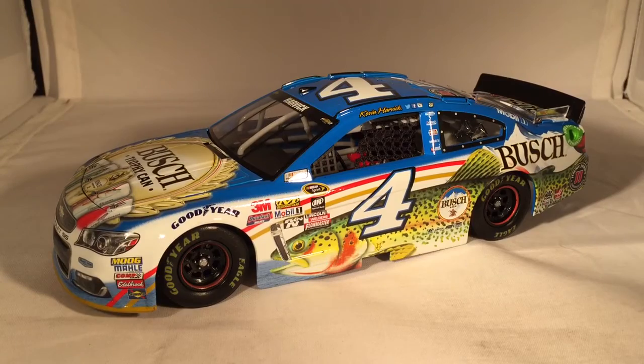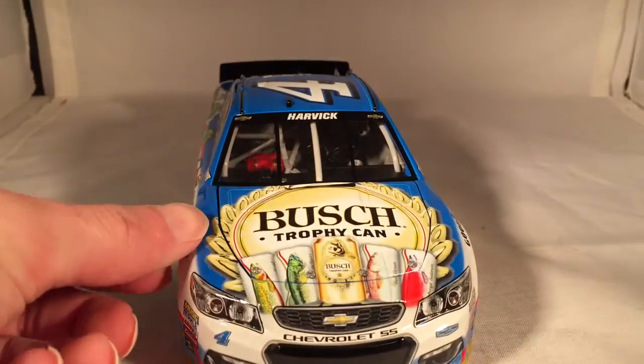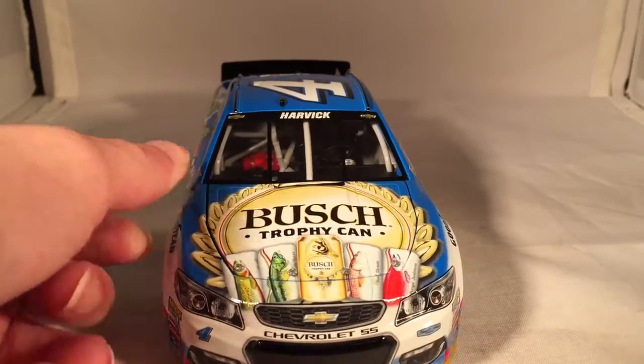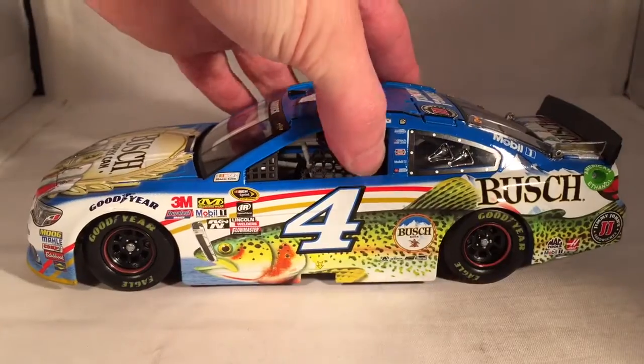But this was definitely a cool piece. Bush Beer has their Trophy Cans that are for different things — they had a fishing one, there was a hunting one, and I think there are other ones they haven't put on cars, but it made for some interesting paint schemes. Hopefully we see more of these brand-type cars.